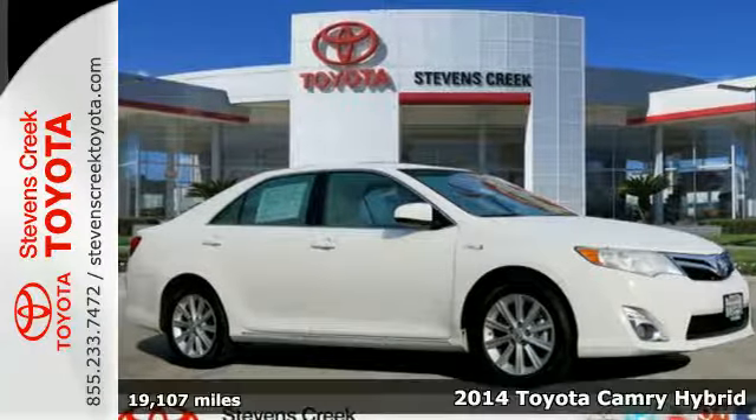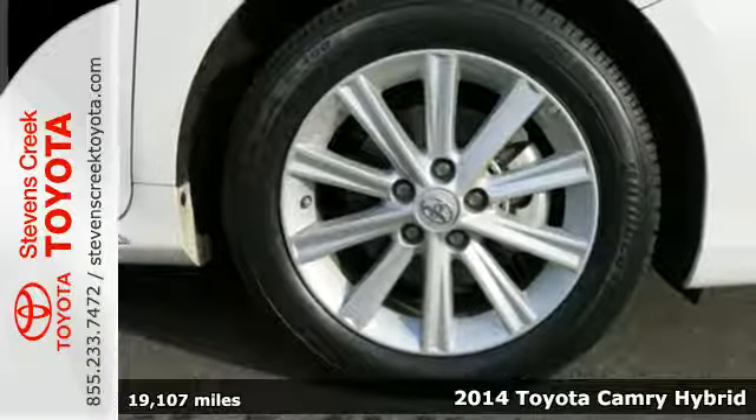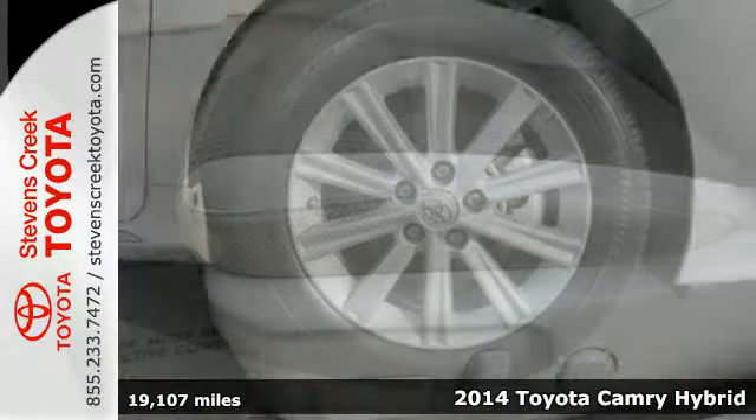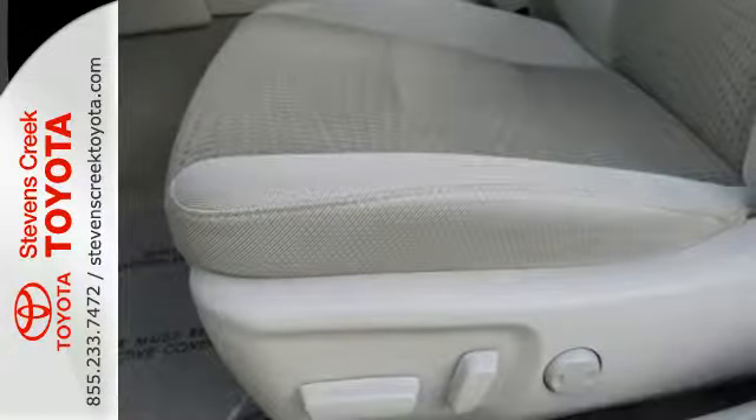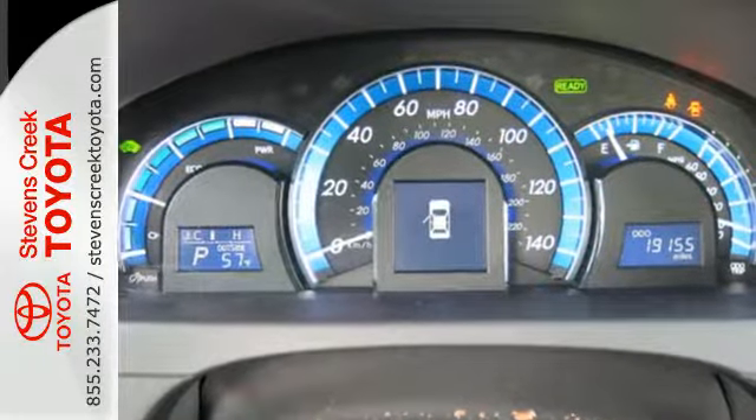It's a 2014 Toyota Camry Hybrid. There's a statistic that says 90% of all Camrys sold in the last 10 years are still on the road. It's that amazing dependability that has made the Camry one of the most popular cars in America.